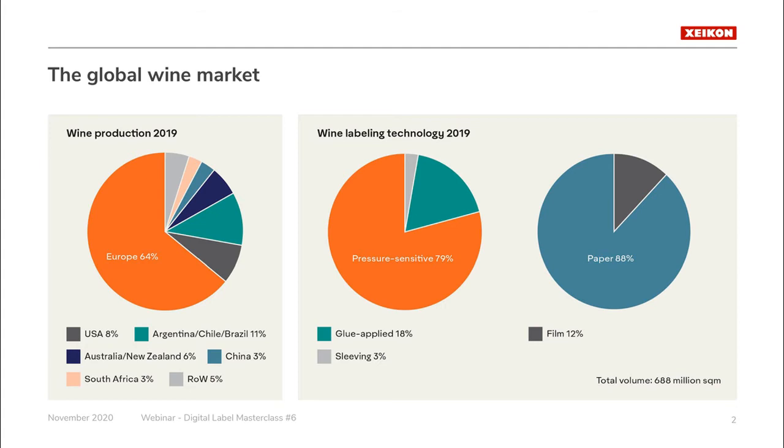The growth of worldwide wine consumption is flat, while production is more volatile as weather has a big impact. These 12,000 Olympic swimming pools of wine are bottled and decorated with 688 million square meters of label substrate per year — equivalent to around one million football fields. Self-adhesive labels continue to take market share from wet glue labels, holding almost 80 percent share in 2019. Wet glue labels have 18 percent and sleeving has 3 percent. Paper — both coated and uncoated — represents 88 percent of wine label face stock, while filmic label stock represents 12 percent.